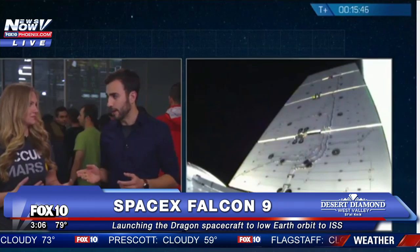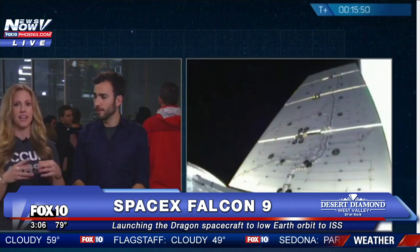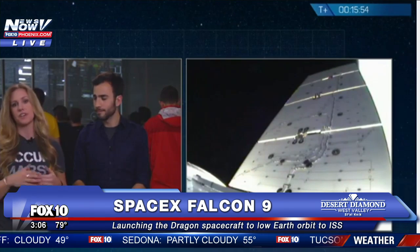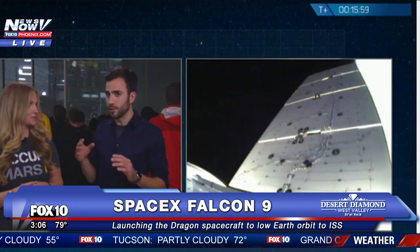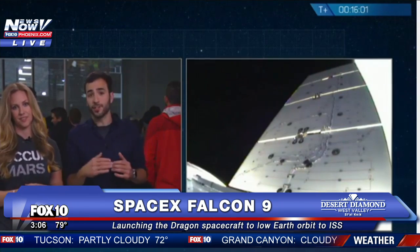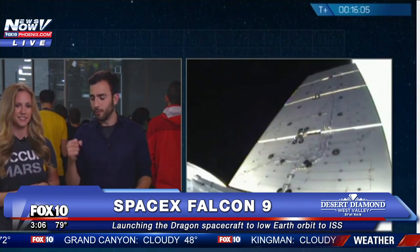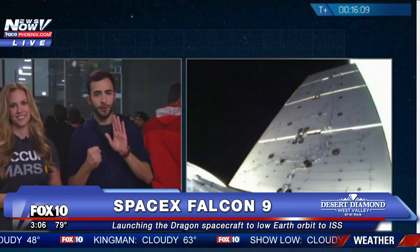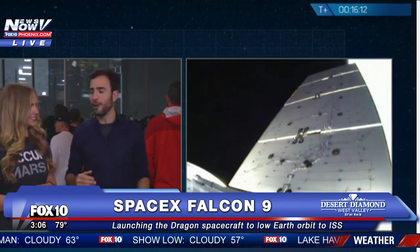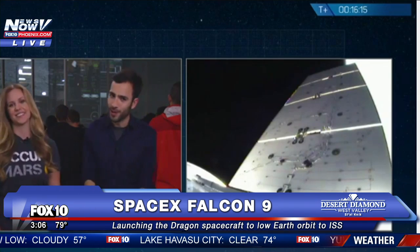Berthing is a little bit different than docking. Docking is whenever the capsule itself is the active entity in terms of docking to the International Space Station. But berthing is when the space station masters the process. Our next Dragon 2 vehicle will be capable of active docking. But right now, we let the Canadarm grab and capture Dragon, pull it in, and berth it to the International Space Station. Once we're successfully berthed on, astronauts can enter and remove all those cargoes and start doing all that great science.